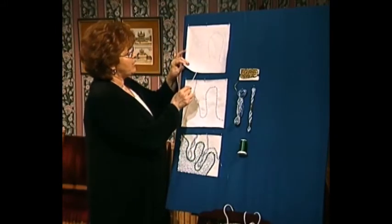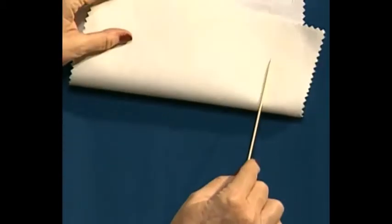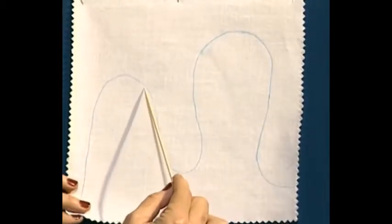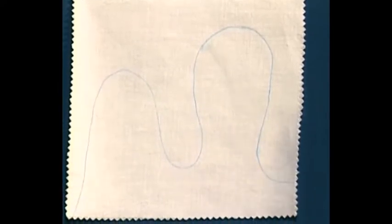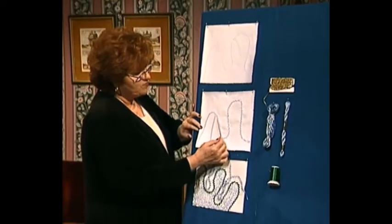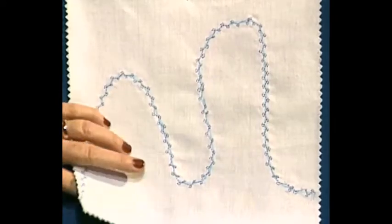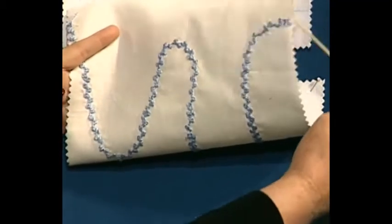First of all, you have to stabilize your fabric. You trace on the wrong side — here is the correct side of the fabric, and here is the interfaced underside. You simply draw something on as a little guideline, and then this is the bobbin work that I'm working from the wrong side of the fabric. Let me turn it up and you can see just how beautiful it is.